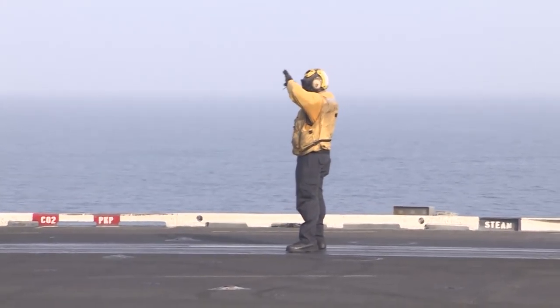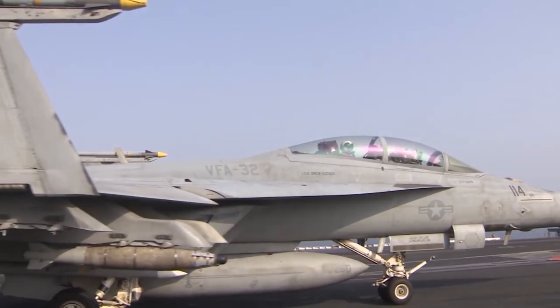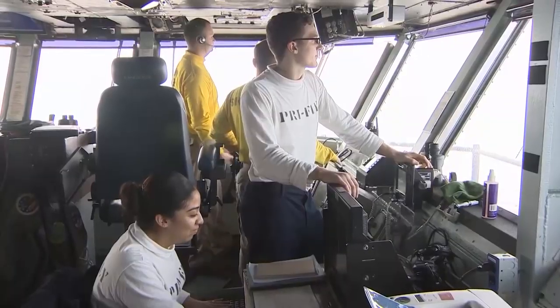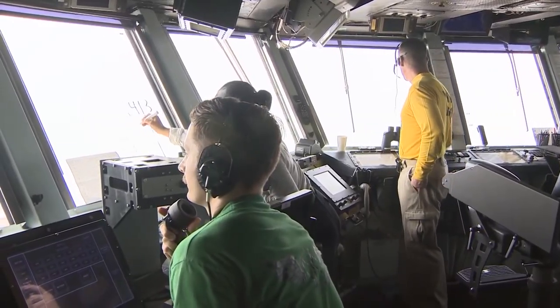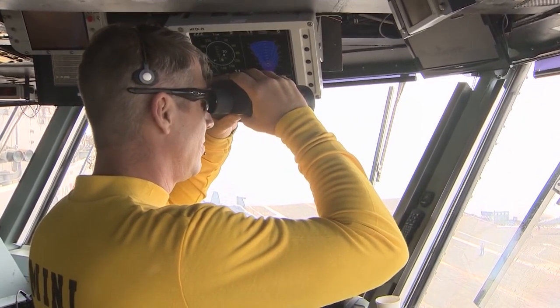Since the start of Operation Inherent Resolve in August 2014, US Navy jets have flown nearly 8,500 sorties and launched more than 4,000 airstrikes. Controlling the flow of aircraft on and off the carrier is primary flight control, 10 storeys up. It's run by a team of air bosses, all of them former US Navy aviators.